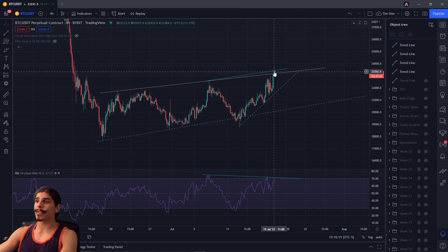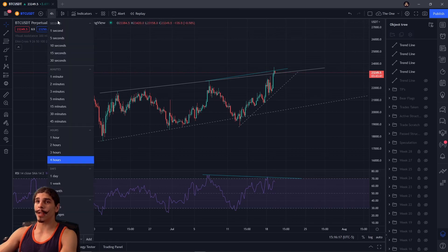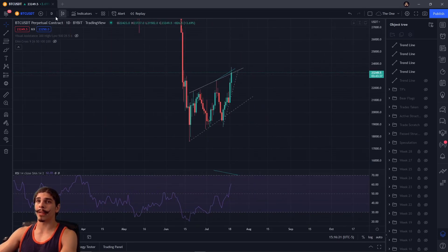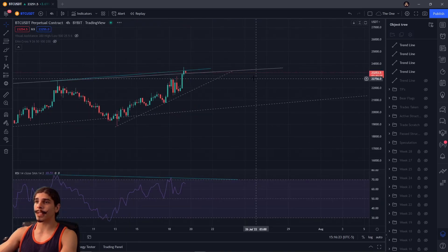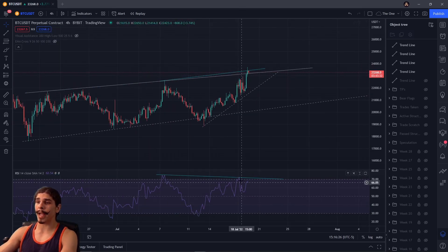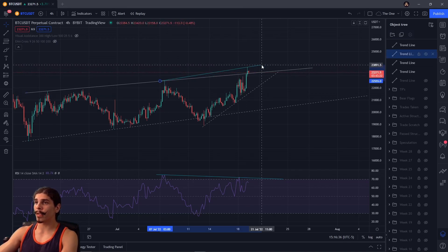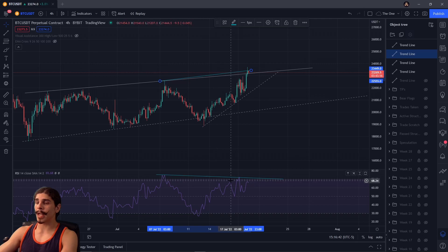We had the four-hour candlestick close here. We still do not have a daily candlestick close outside or above that line. The four-hour candlestick just closed right there, and we could be looking at divergence — the RSI is forming a lower high while the price action on the candlesticks is forming a higher high.